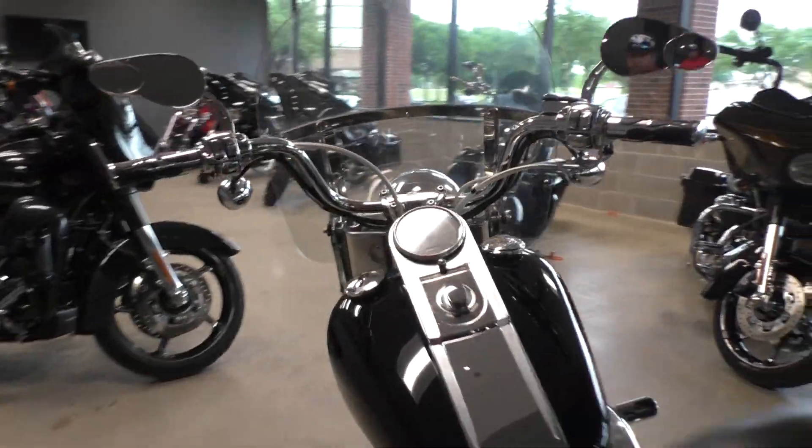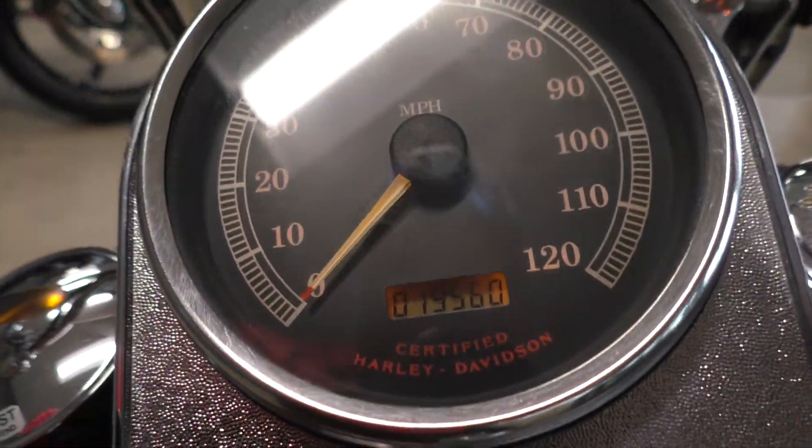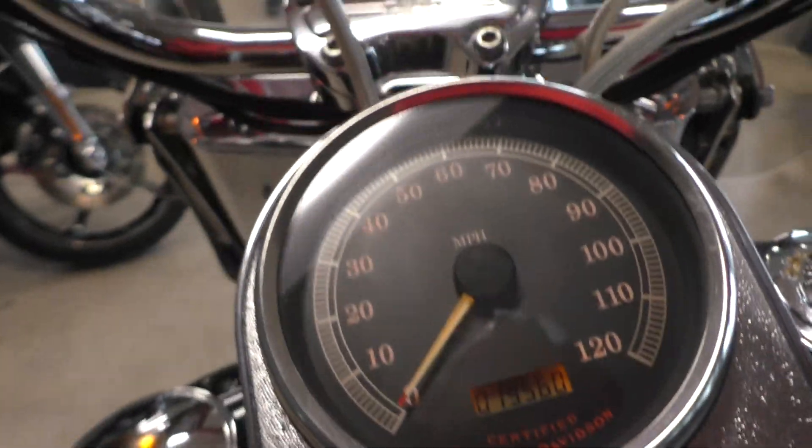This one's got 120,000 miles on it, priced at $19,560.